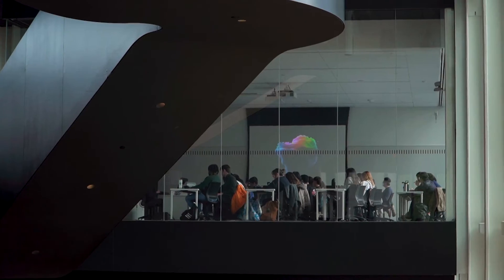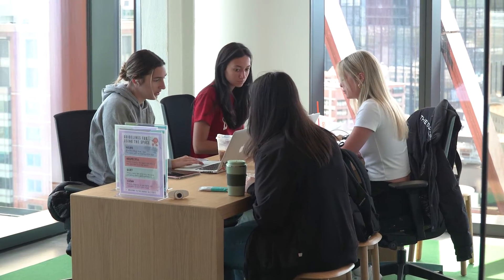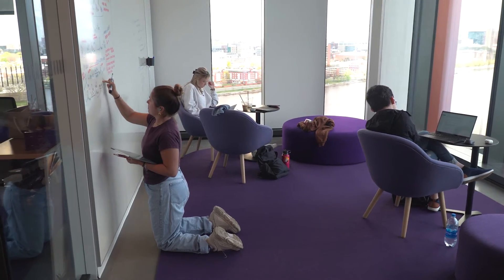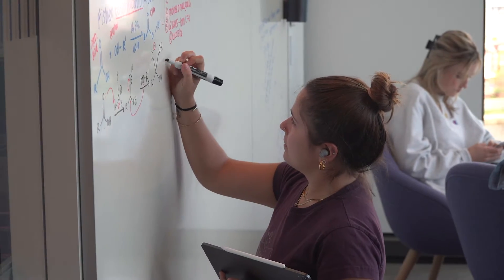This building has a variety of classrooms, event spaces and study spaces. Right now I'm in one of those collaborative study spaces and there are individual study spaces behind me as well as offices all around. Additionally there are some pretty awesome 360 views of the city.